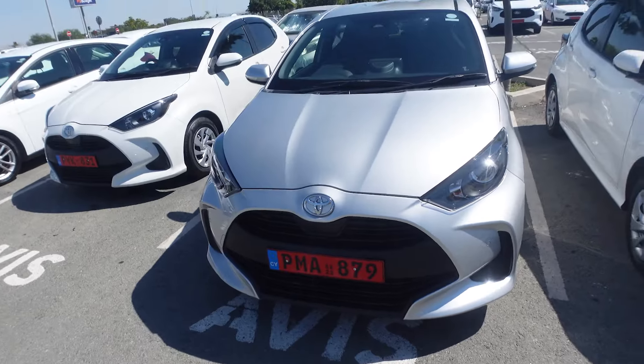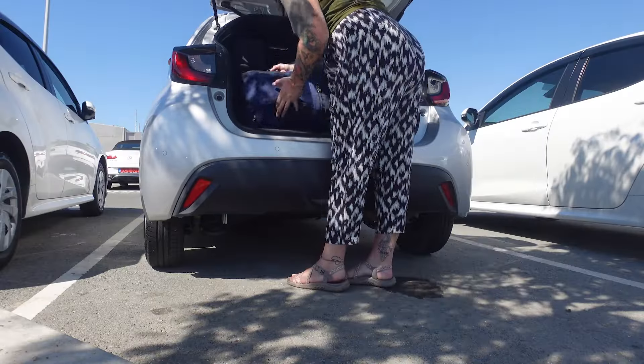I just landed and did everything. Now it's time to get our rental car. We are in the rental car — the little Toyota Yaris. It is mine for the next few days. They drive on the left here, which is always a little nerve-wracking.